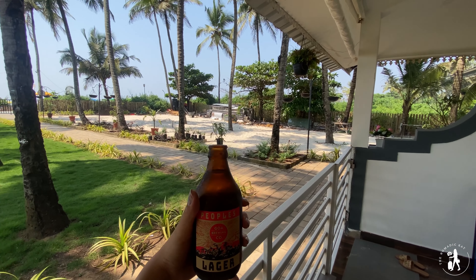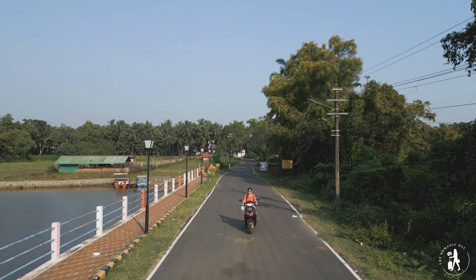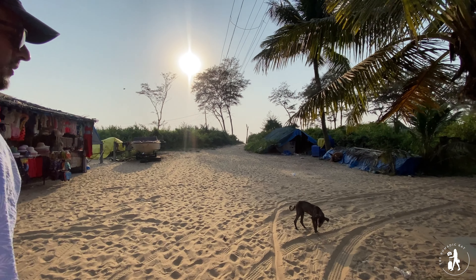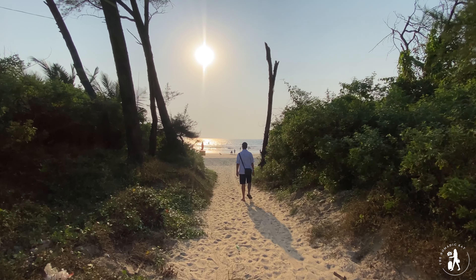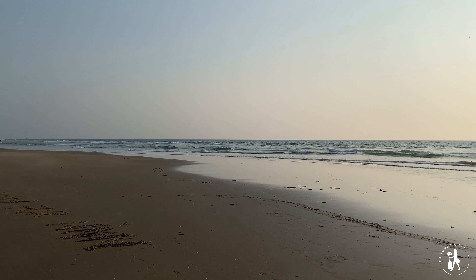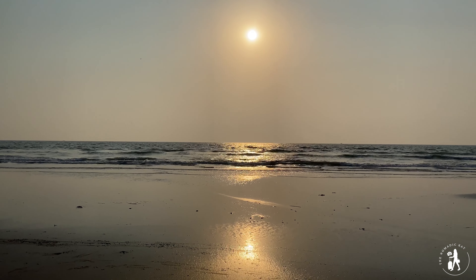My advice from the previous Goa video: during the afternoon when Goa gets hot, chill at your stay. And around 4-5 pm when the weather gets better, leave to explore your next destination. Our next destination was a beautiful unexplored beach near Majorda called Betalbatim Beach. I could not believe my eyes — I had never seen such an empty beach in Goa in the evening. After visiting Baga and Calangute, this was such a pleasant surprise. It's 5 pm and the beach is literally empty.